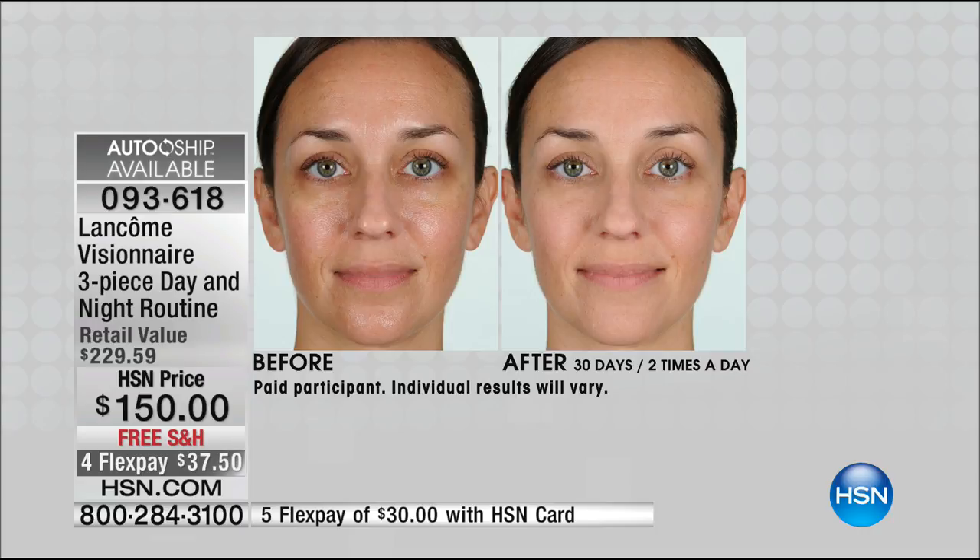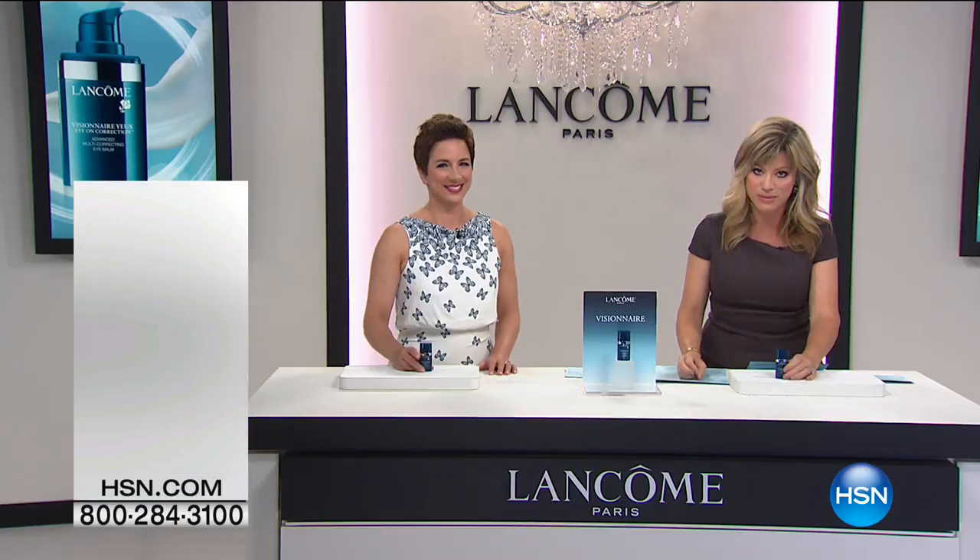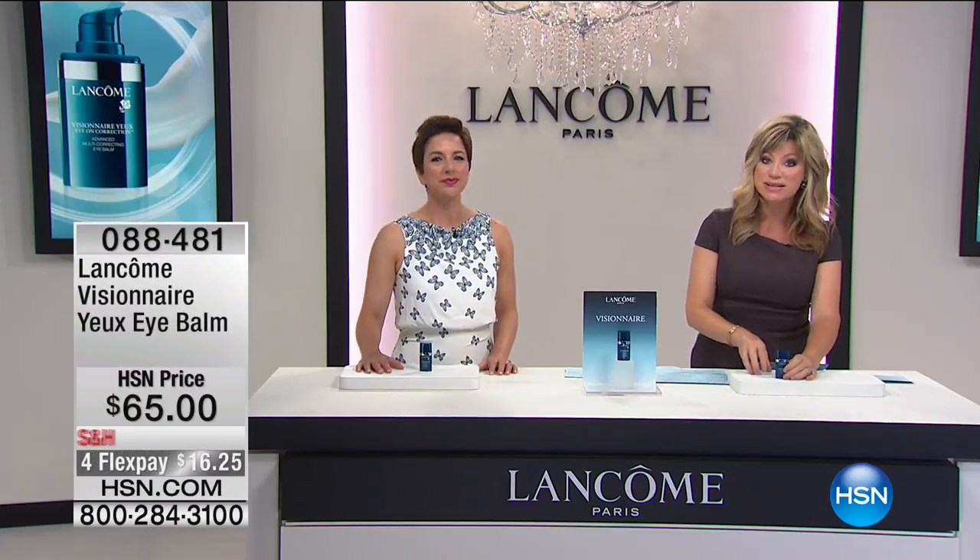Last call goes out — it's only $37.50 a month on your credit card. And now, to go back with that three-piece set, we have the Visionnaire Eye Balm — it's $65, only $16.25 for you to pick up.